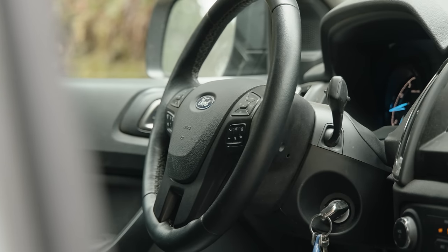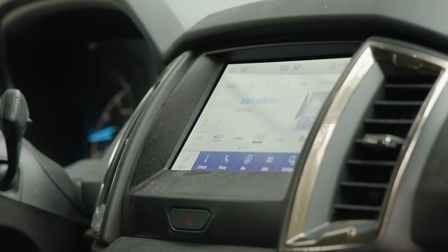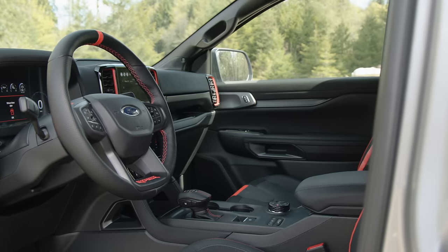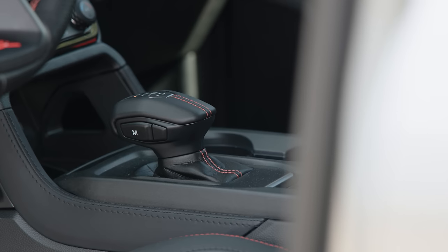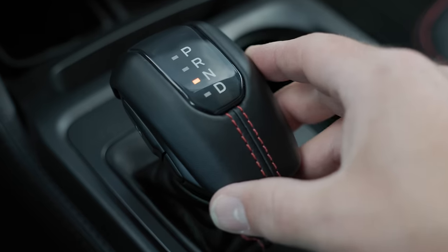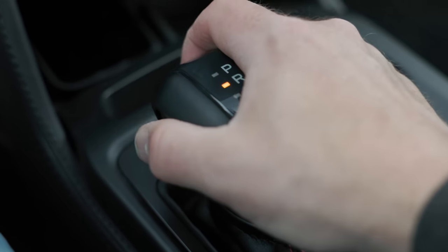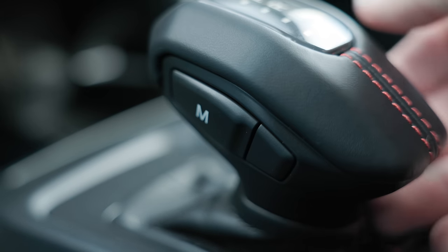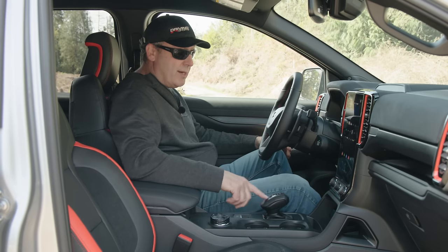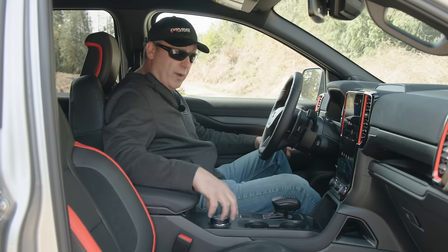This is light years ahead of my old Tremor, which was based on a decade-old design when it came to the US in 2019. The controller on the Raptor is unique to the Raptor — some people like it, some don't. I'm cool with it. It's a slightly lower profile shifter, still in PRND format with a manual button on the side — very easy to use. It also has contrast stitching and a leather wrap.